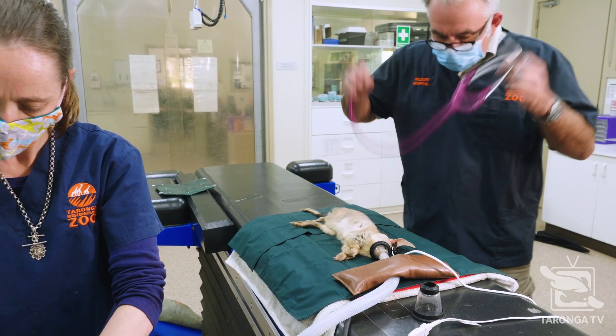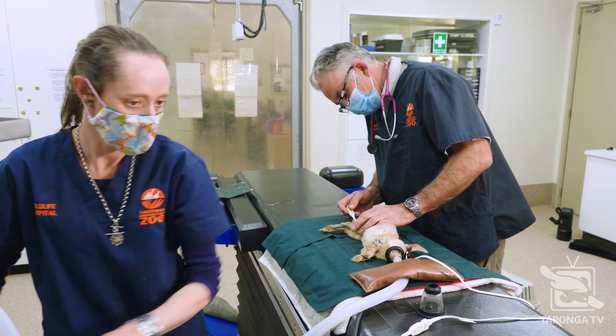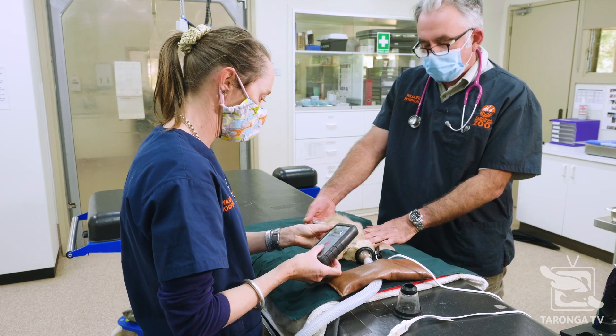I'll just grab a temperature. This one's a little male, so no pouch examination required.